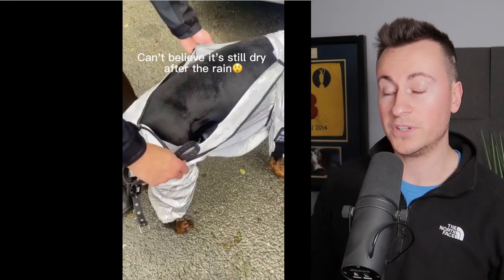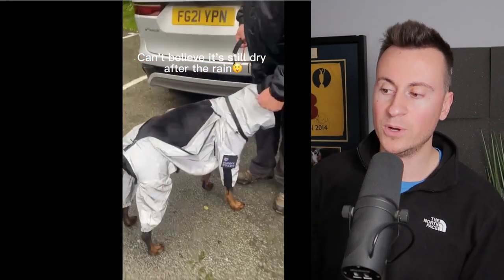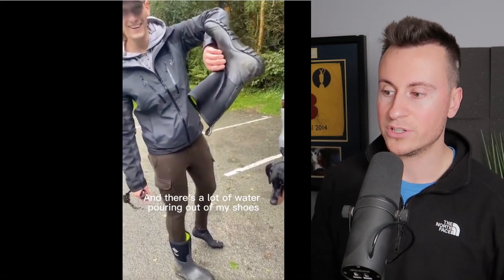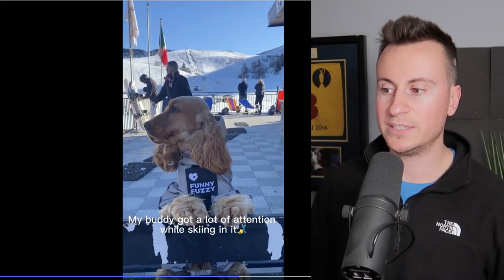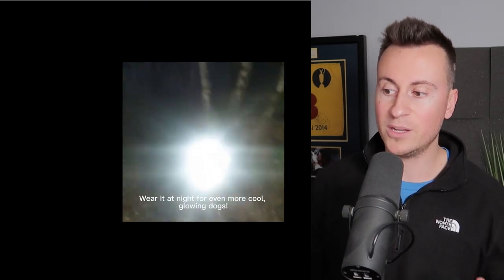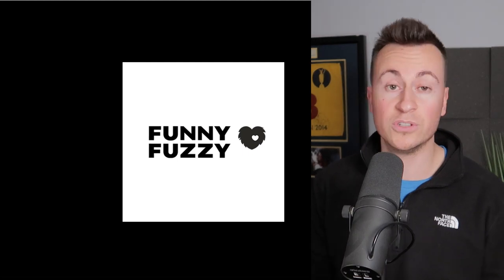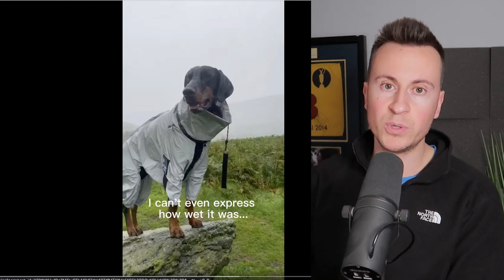Facebook ad number one is a brilliant ad from a company called Funny Fuzzy UK, based in the UK. It's basically a reflective raincoat for dogs. The product has a really nice effect with a brilliant wow factor that catches your attention, and this is reflected in the engagements and comments. What I really like about this Facebook ad is it's all original, branded content.